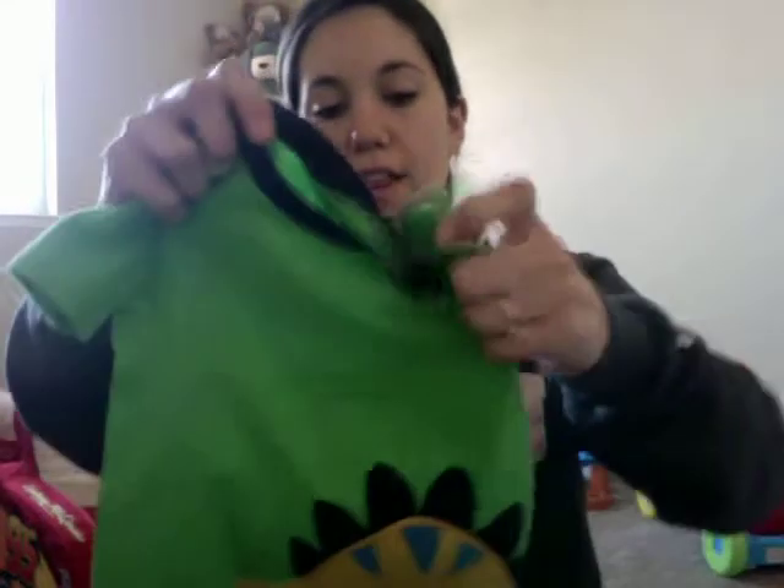He got some dinosaur pajamas — top and bottom, long sleeve with pants. A monkey shirt from Kohl's, a tractor shirt from Kohl's, a onesie that says 'birthday boy' on it in 24 months so he can use it next year, and then another shirt — the brand is Carter's but I think these were bought at Kohl's.